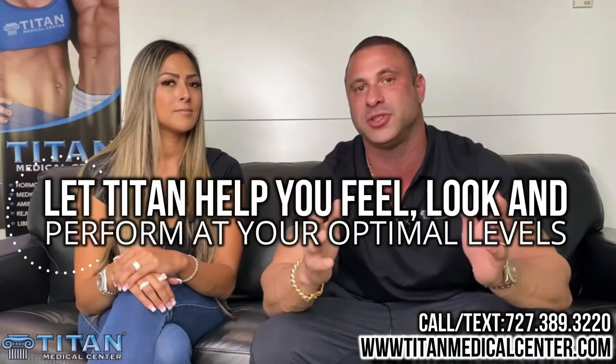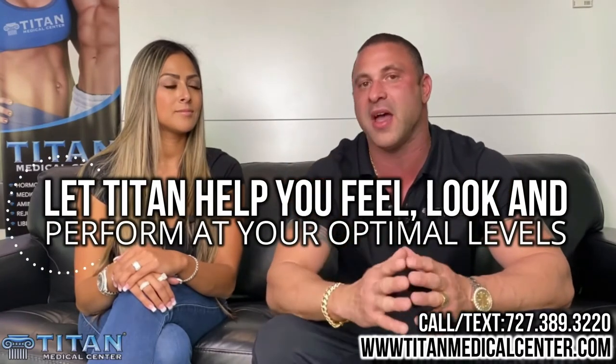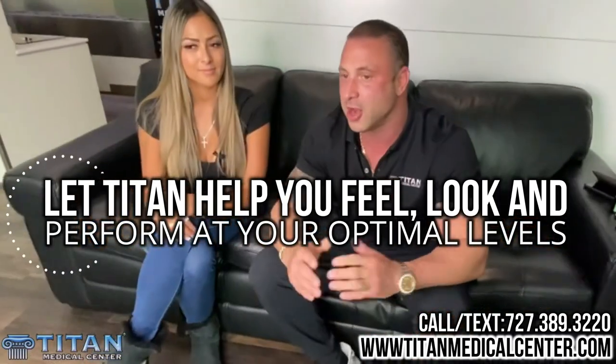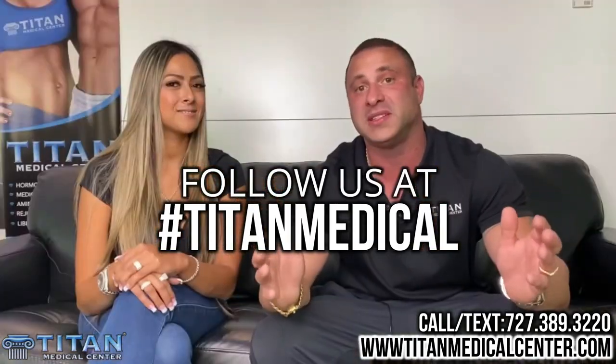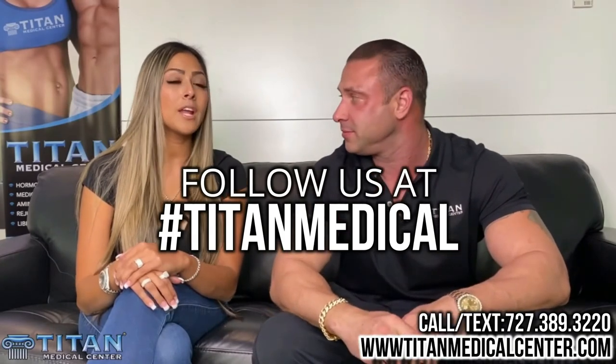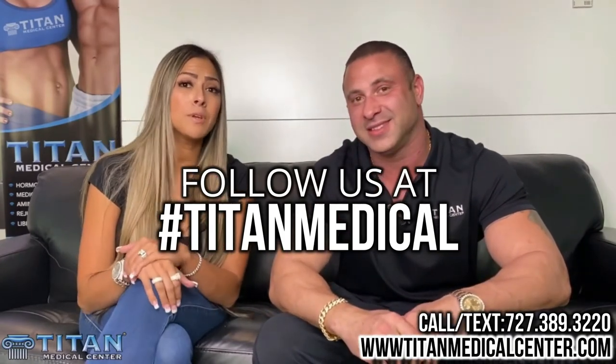So if you're looking for the very, very best for your body, call or text Titan Medical Center at 727-389-3220. Ask us about our immune system boosters and all our great blends. Please check out TitanMedicalCenter.com and check out our social media for all the great new things that Titan Medical Center has coming — we always stay cutting edge for our patients. Looking forward to helping everybody build their immune system and get over this virus.